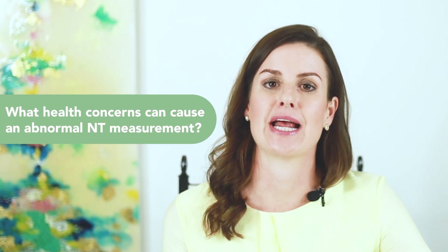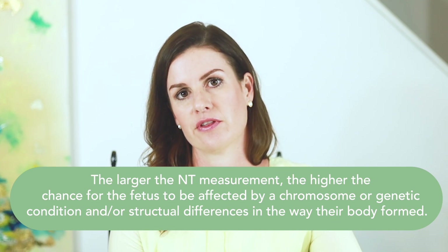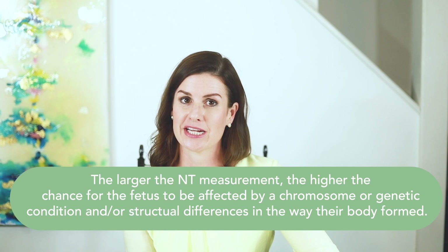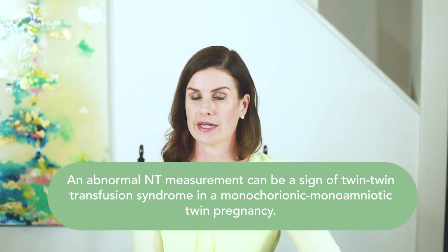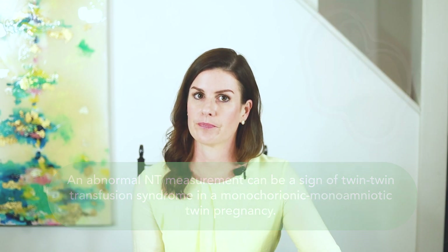So what health concerns can cause an abnormal NT measurement? A fetus with an abnormal NT measurement has an increased chance to have a chromosome or genetic condition and/or a structural difference in the way that their body formed. The larger the NT measurement, the higher the chance for the fetus to have one of these conditions. This chance is never 100%. In a certain type of twin pregnancy known as monochorionic monoamniotic twins, an abnormal NT measurement may also be the sign of twin-twin transfusion syndrome. Learning about an abnormal NT measurement can cause anxiety and stress during a pregnancy.